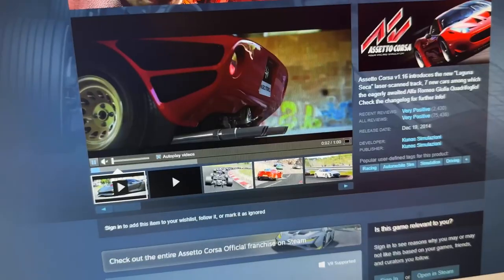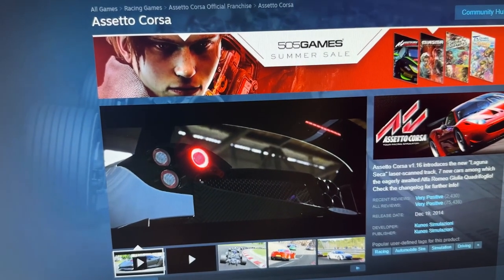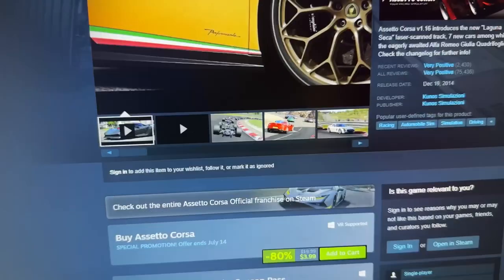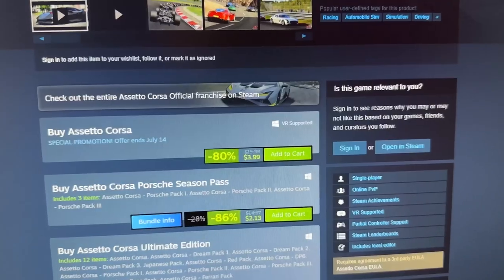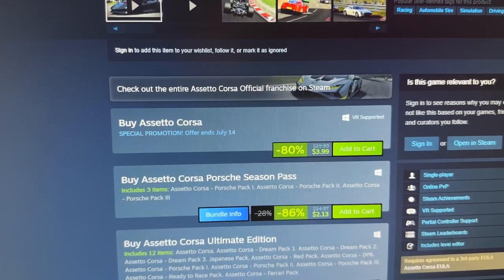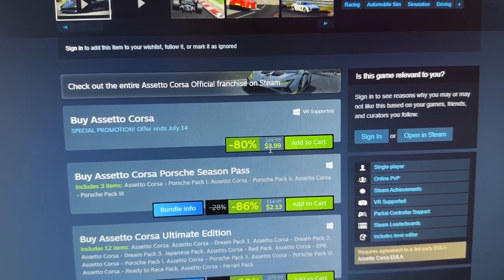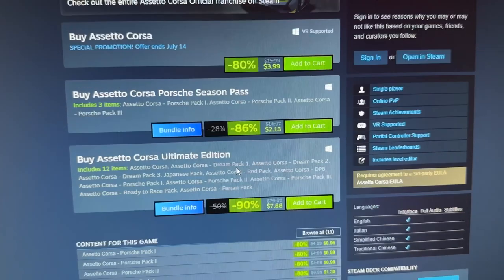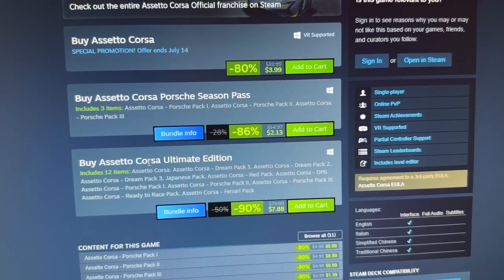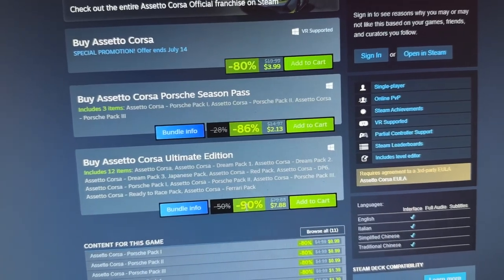My second pick is also for car sim fans: Assetto Corsa. I've done so many videos on the channel about this one. It is also a whopping 80% off at $3.99. You can also buy the Porsche season pass for 86% off at $2.13, or the Corsa Ultimate Edition at a 90% discount for under $8.